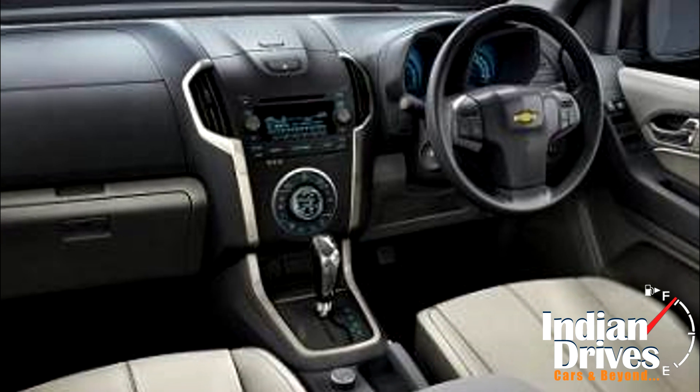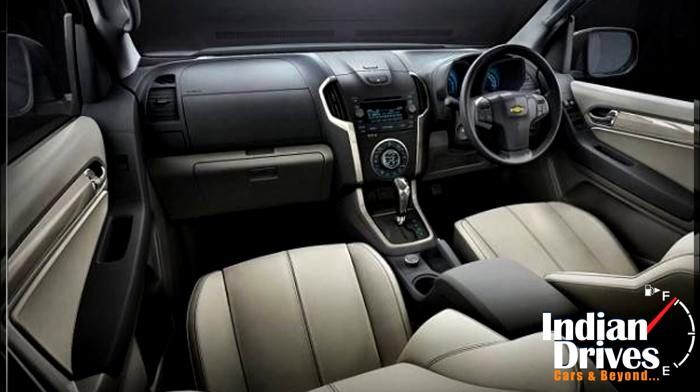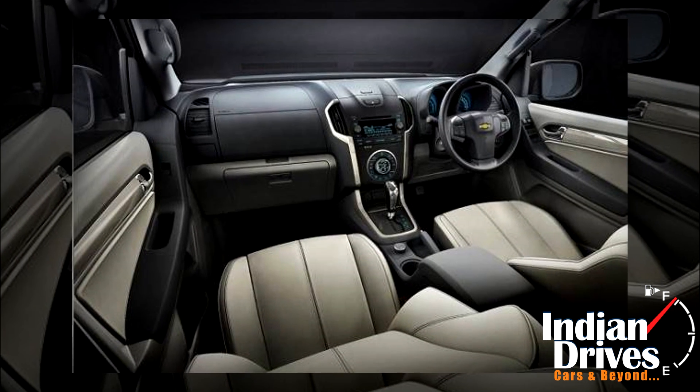Features on the inside include Bluetooth connectivity, cruise control, six-way adjustable seats, and automatic AC vents.